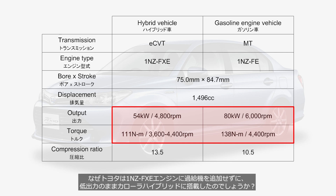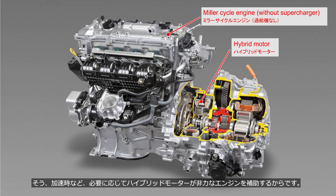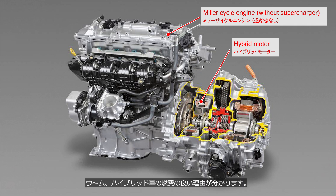Why did Toyota install the 1NZ-FXE engine in the Corolla hybrid without adding a supercharger, leaving it with lower output? The hybrid motor assists the underpowered engine when needed, such as during acceleration or starting. Moreover, the electric power used by the hybrid motor is generated during deceleration or cruising, when the engine doesn't require much output. This helps us understand why hybrid vehicles have good fuel efficiency.